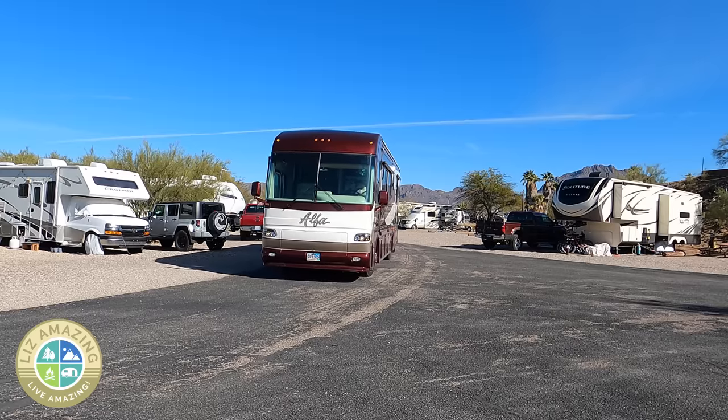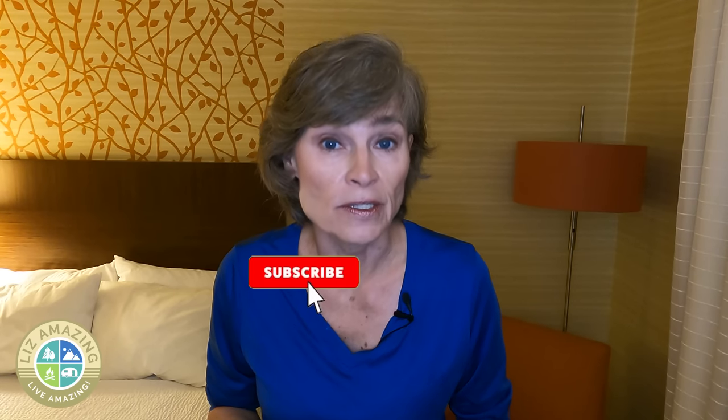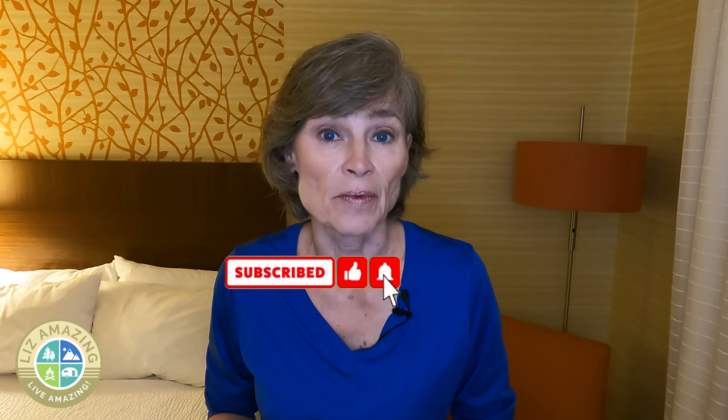I'm Liz. I have an exciting video for you today. You probably know I'm a full-time RVer — I've been traveling the country for the last four years, and I'm on a mission to hit 100,000 subscribers, so thank you for helping me with that goal.